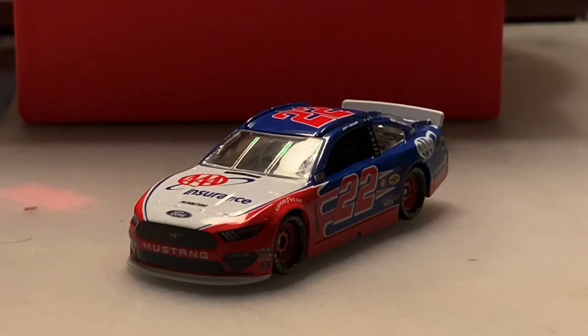This is the second Logano car I've gotten — the other is his Las Vegas raced win car, which I already have in my collection and have already reviewed, so make sure to go check that out. Logano ran this paint scheme in several races last year, like the Texas Chase race, New Hampshire — which is the car featured in the thumbnail — Auto Club, and I believe the first Kansas race.